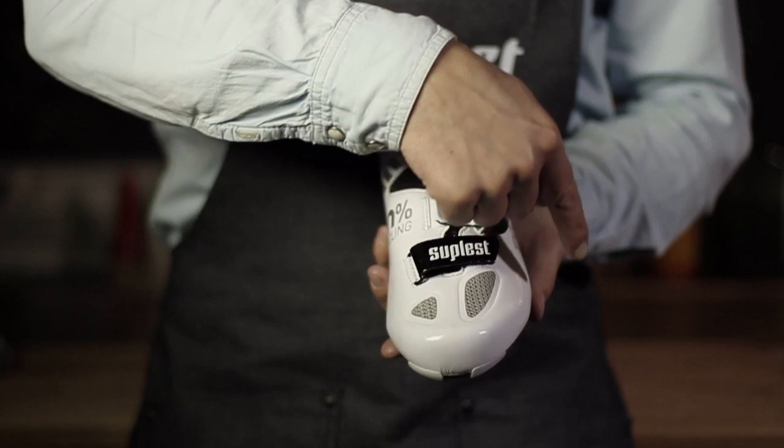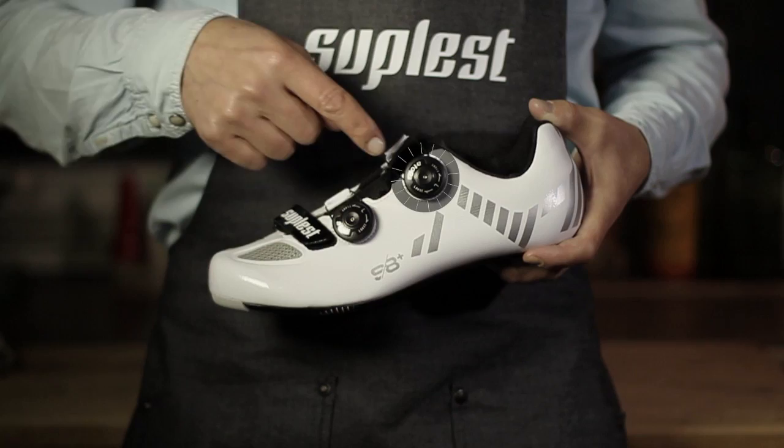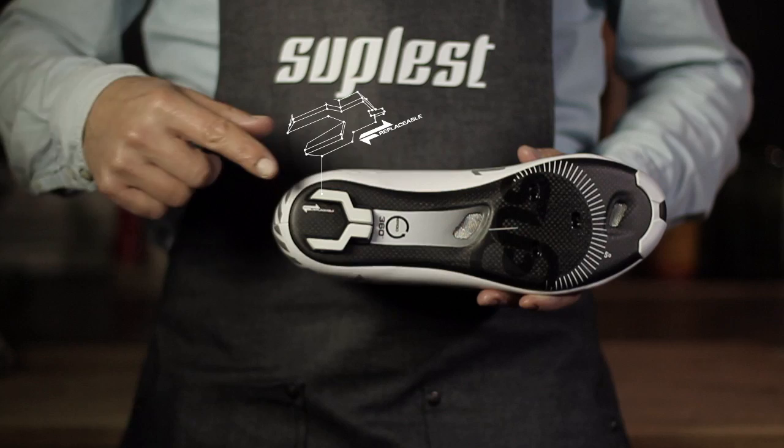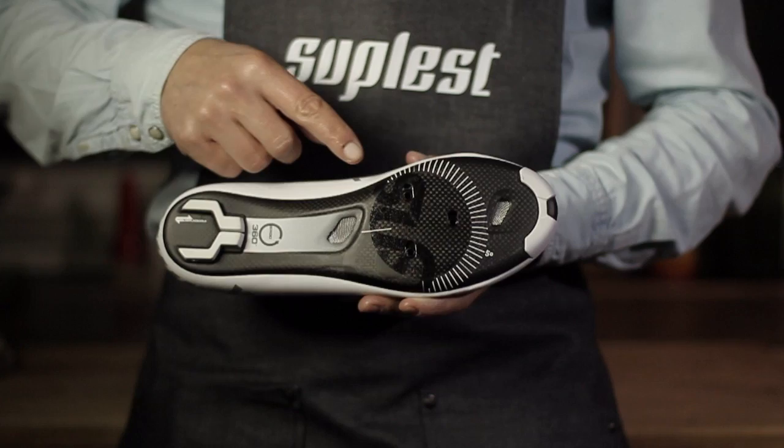Our top-end Rochu SA Plus with the following features: seamless upper, two dials, and replaceable heel studs.